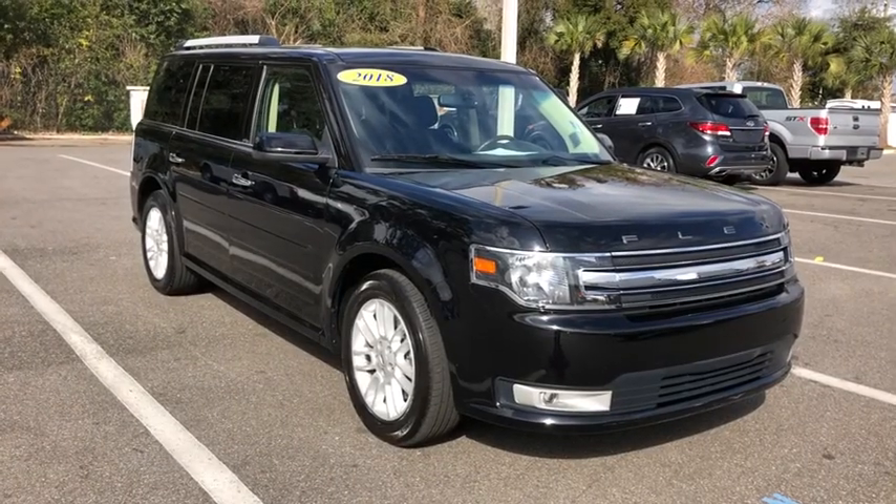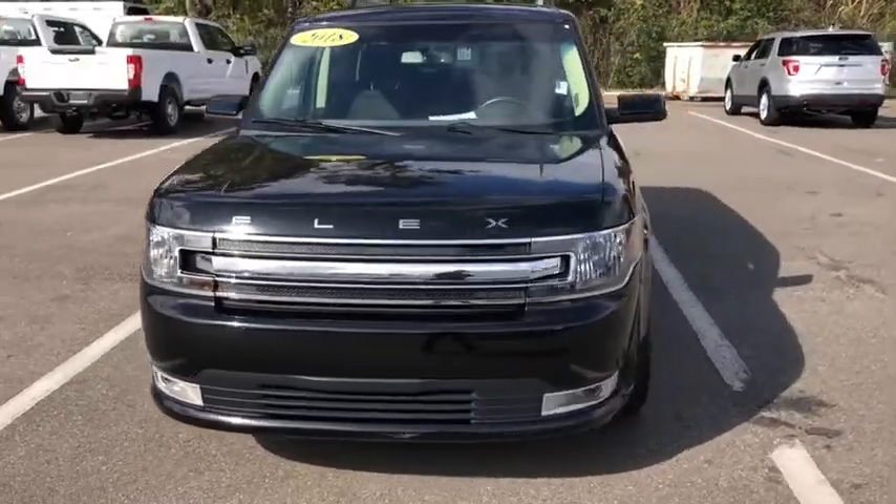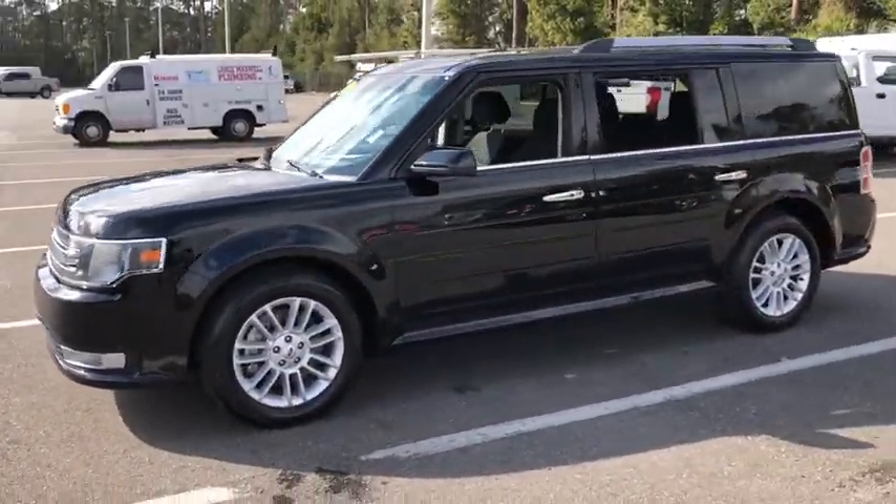Take a ride in the 2018 Ford Flex. Flex isn't just exciting to look at, it's exciting to drive. It hunkers down and puts a limit on lean.